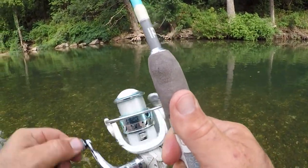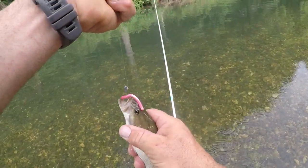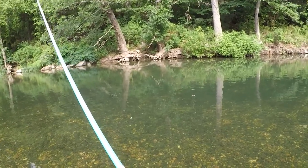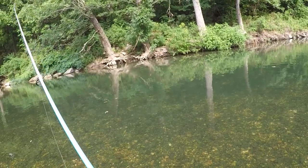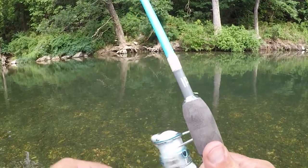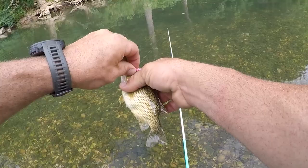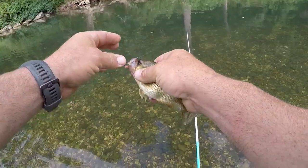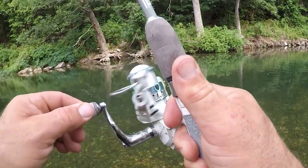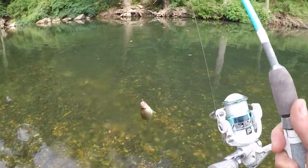Got another one - is that a rock bass or a smallie? Smallie! They're all mixed in over there. Man, it's just all day over there on that side, there are so many of these in there - just stacked.